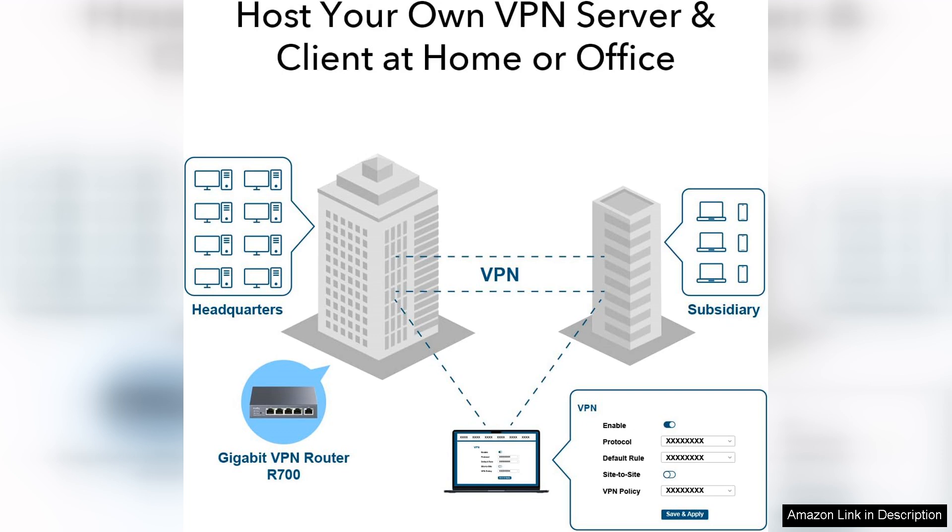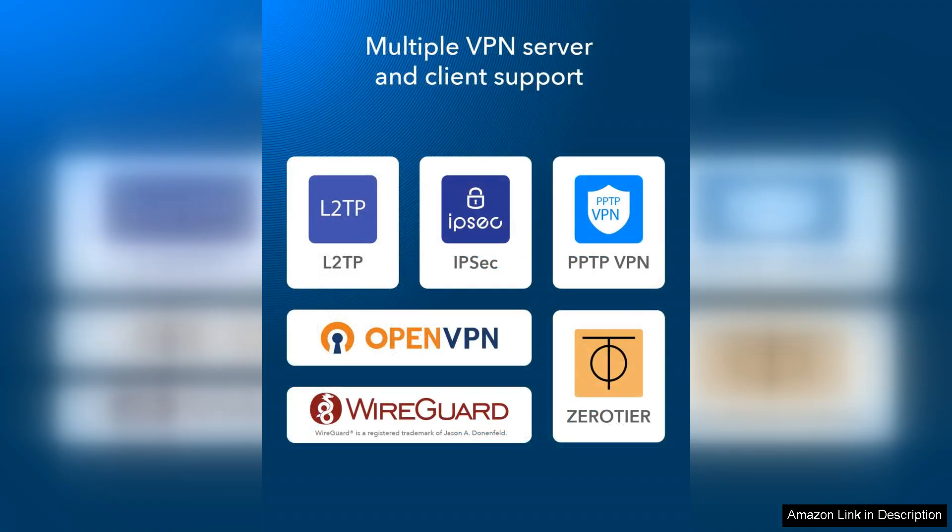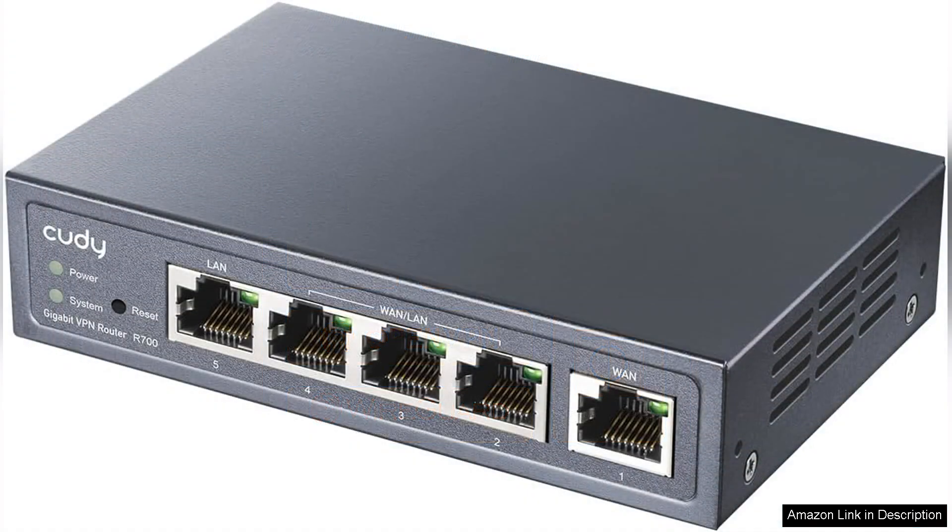The router also supports VPN connections, which is a significant advantage for users concerned about online privacy and security. One of the standout features is the built-in firewall and advanced security protocols, which help protect your network from potential threats. The ability to set up various VPN protocols, including PPPoL2TP and OpenVPN, offers flexibility depending on your security needs.